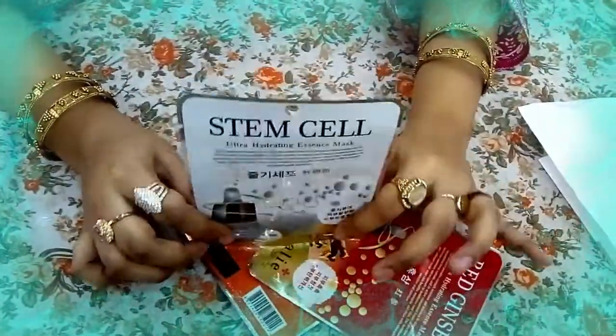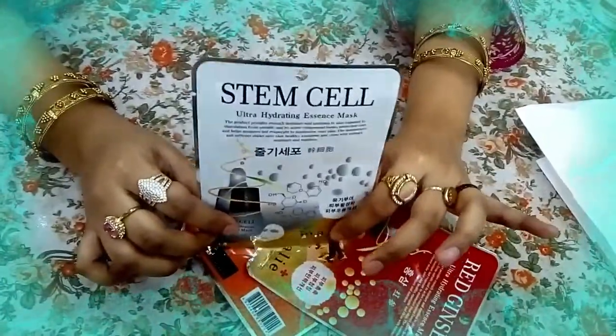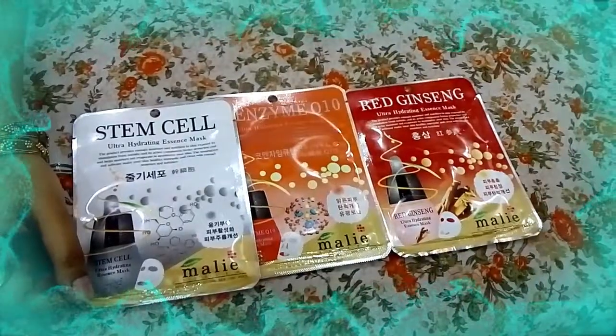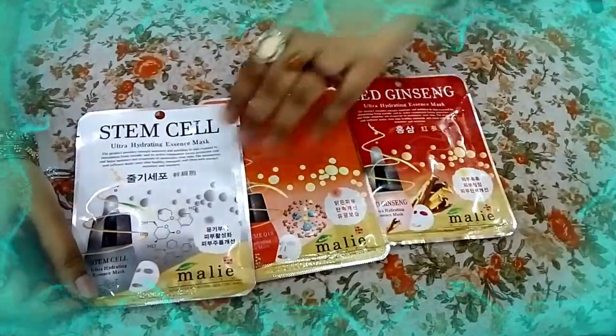You should wear the mask for 15 to 20 minutes. This mask has a lot of variety and I will tell you the purpose of each one.